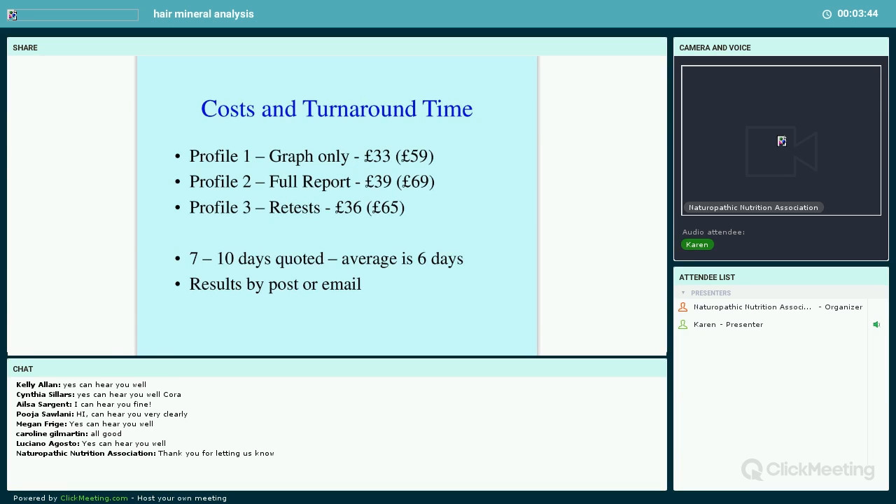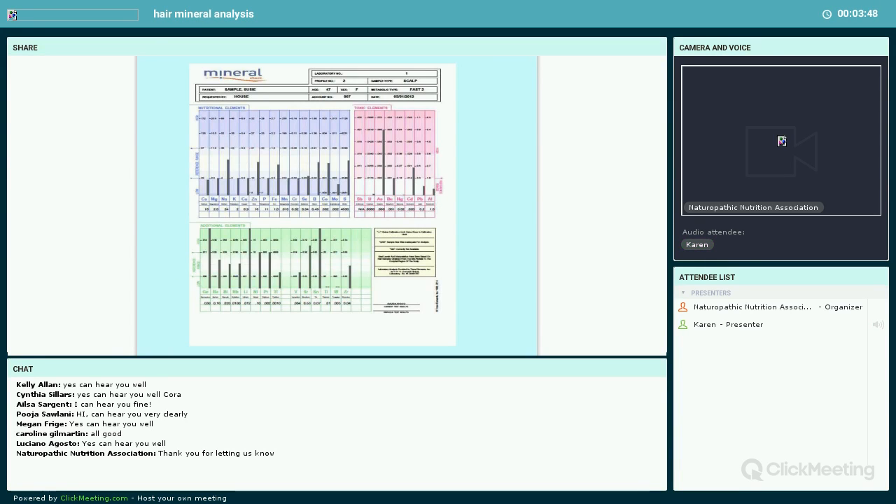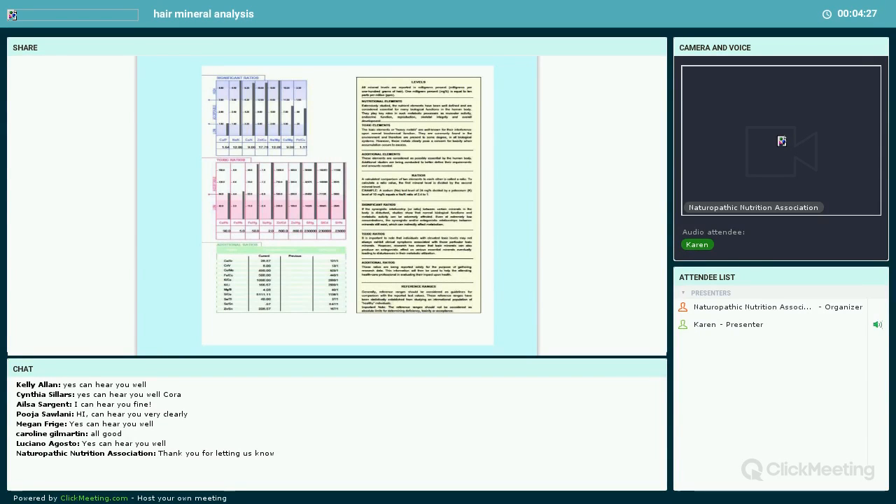Here is what a test looks like — this is a sample report. This is the graph-only version. The first box covers the nutritional elements, the pink box covers the toxic elements, and the next box underneath shows the additional elements. As practitioners, the bit you're most interested in is the top line. The ratios on the back are important, and I'm going to cover this evening how those all fit together and what they mean.